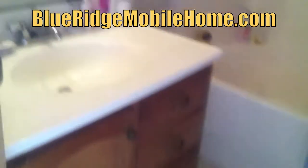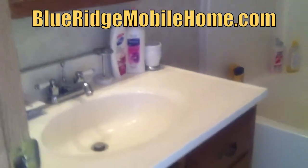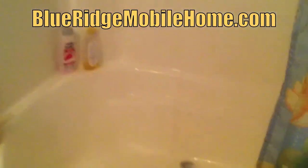Go to BlueRidgeMobileHome.com, we'll give you all the details I'm not giving you here. This is Matthew at Blue Ridge Mobile Homes. Sam and I are excited to market this Winchester three bed, two bath, 2001. Go to the website. Thank you very much for watching with me. It's not a house, it's a home.